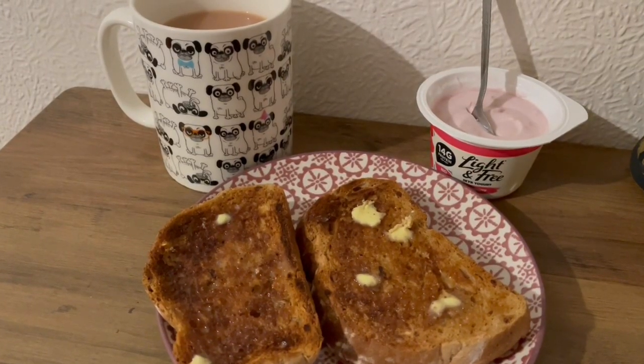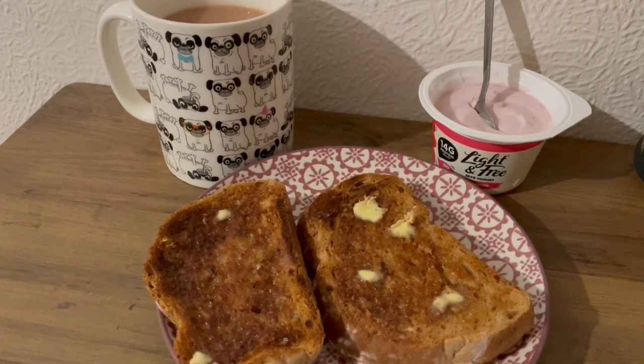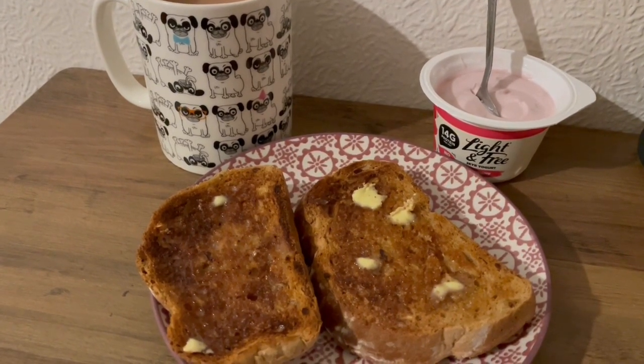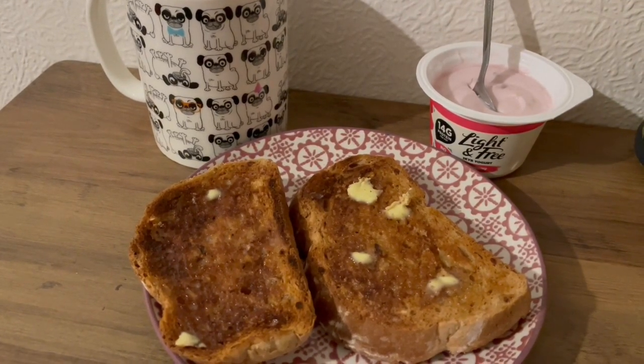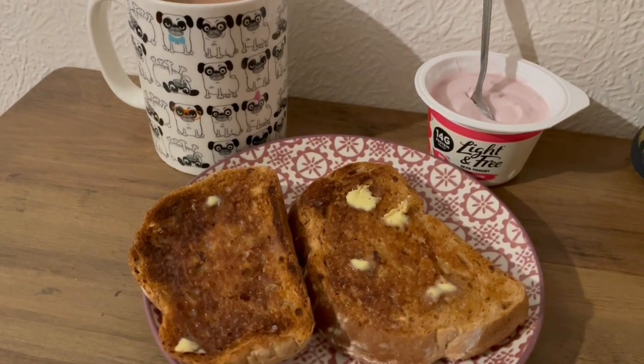This is my tea tonight for 448 calories. I've got a cup of tea which is 16 calories, a Light and Free raspberry which is 81 calories, two slices of Asda's malted bloomer that is 262 calories, and some Anchor butter on there which is 89 calories. So that is my tea for 448.